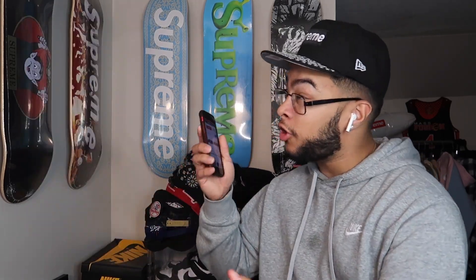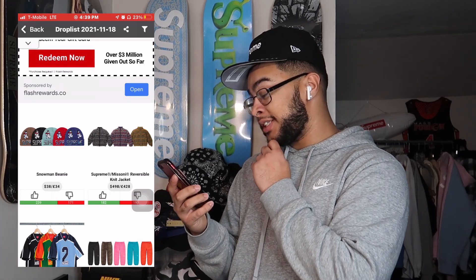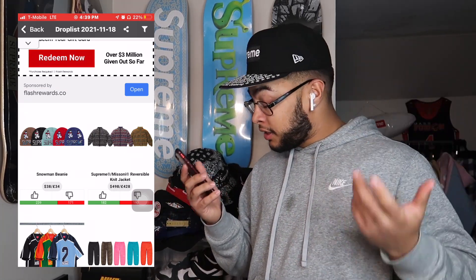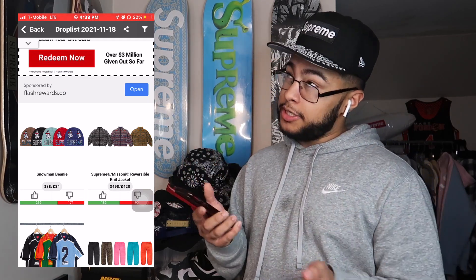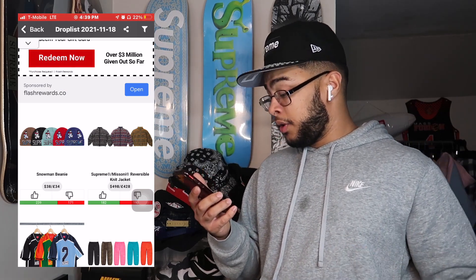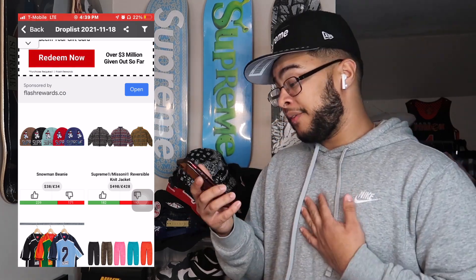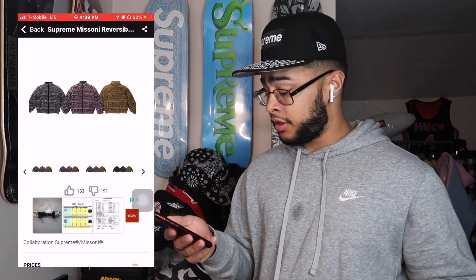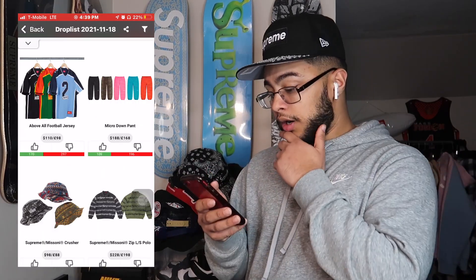The Reversible Knit Jacket — $500. That's kind of upsetting. I don't know if there's gonna be resale off that. If there is, I could potentially see it hitting $650, maybe $600. This is really taxed. If I was going to gamble I'd only go for XL — I wouldn't go for any other size.